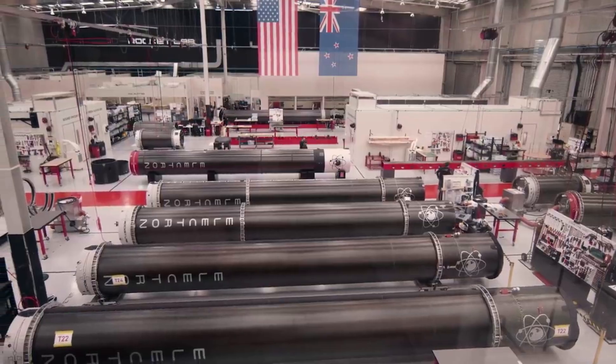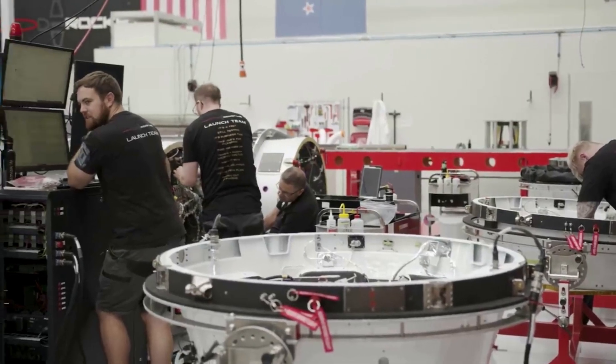This is a big reason why Rocket Lab is trying to prepare the rocket for reuse in the factory with heat shields, waterproofing, etc.